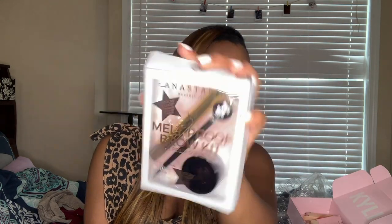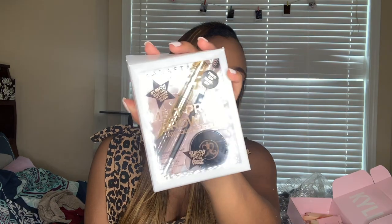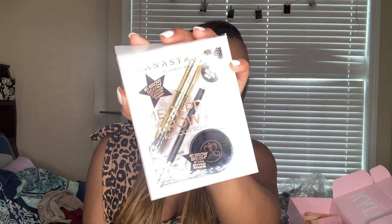From Ulta they had a deal on the Anastasia brow kit set. I got the melt-proof brow kit which comes with a full-size Dip Brow pomade, Dip Brow gel, and the brush in dark brown. It was around thirty dollars and the value price is fifty-seven, so it was a really good deal. I use Anastasia products a lot.